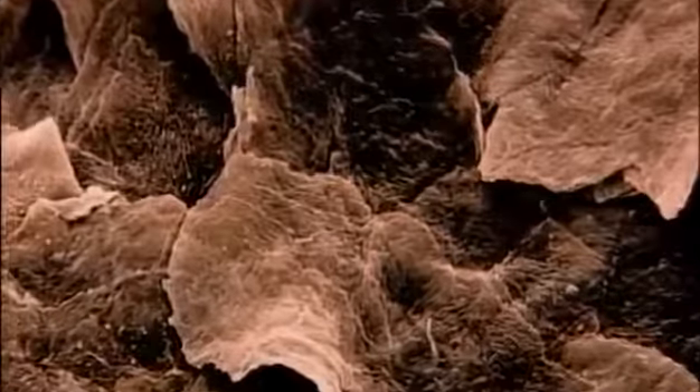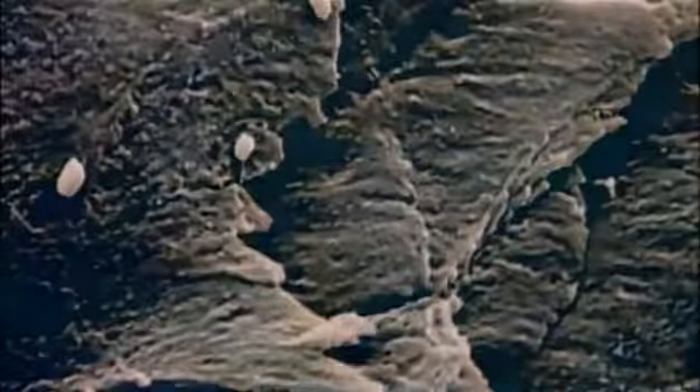The biggest organ in the body weighs in at about nine pounds and covers an area of about 20 square feet. Rubbing it makes it flake off, filling our houses with dust. It's the skin. The part of skin you can see is made up of dead cells. These overlap like tightly packed roof tiles, making the body waterproof. Skin stops precious water from escaping and harmful chemicals from entering.